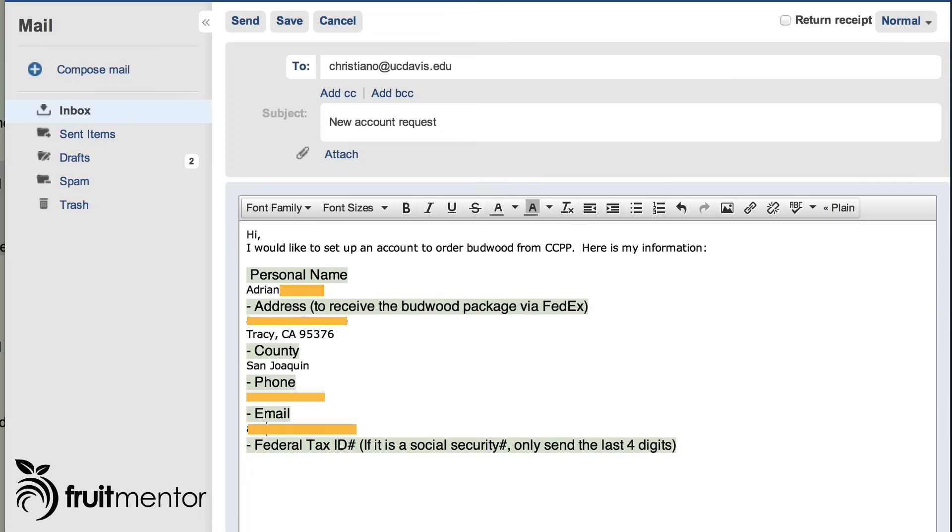Back when I did the scion exchanges, I remember one frustrating experience where I grafted something and a couple years later realized it wasn't what I thought I was going to get. With the CCPP, you're not going to have that sort of experience. That's another great benefit.